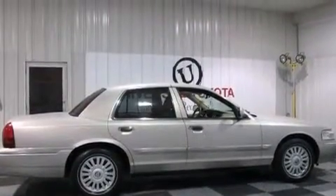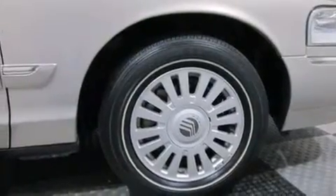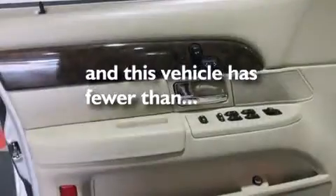An illuminated driver side vanity mirror, front and rear floor mats, a passenger side airbag, 8-way power adjustable seats. And this vehicle has less than 56,000 miles.